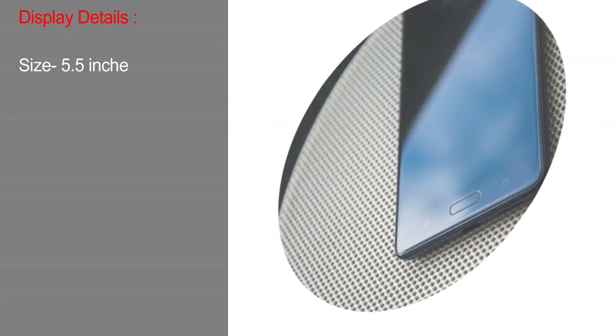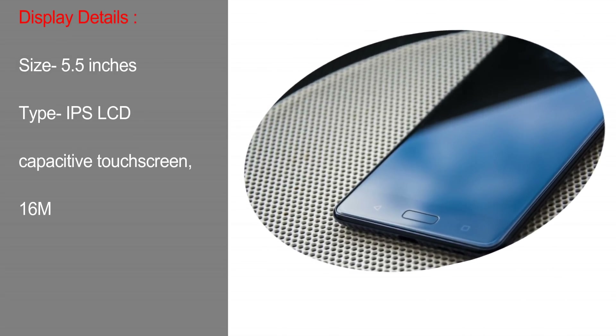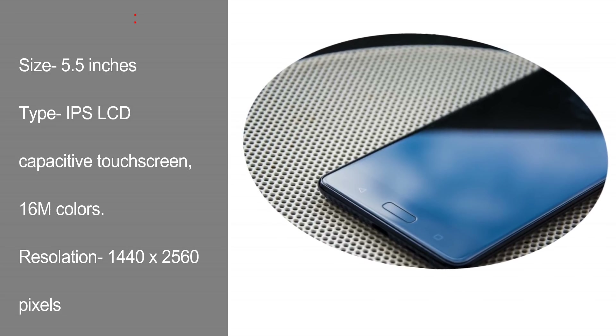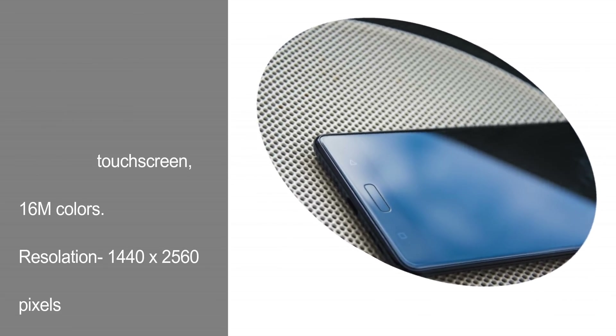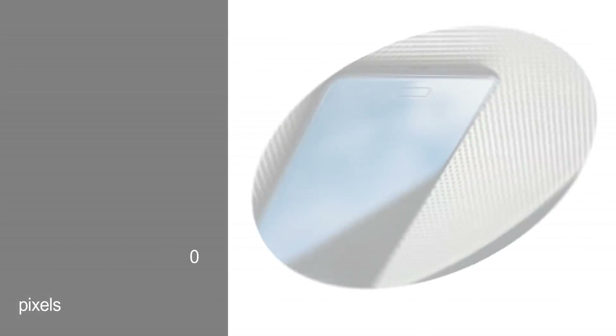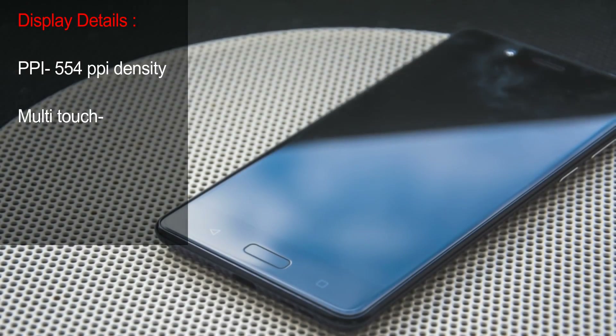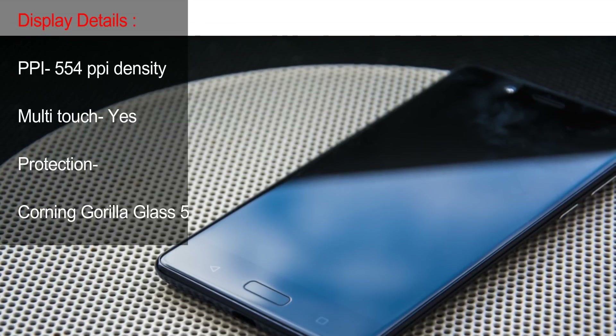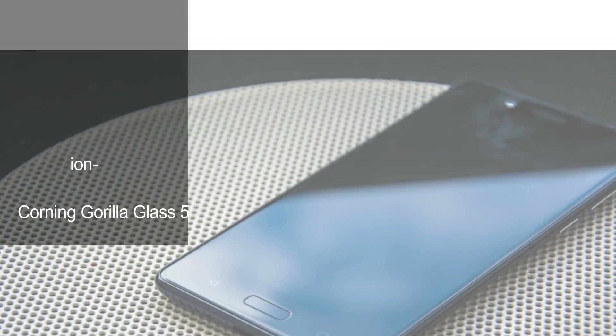Display Details. Size: 5.5 inches. Type: IPS LCD Capacitive Touchscreen, 16M colors. Resolution: 1440x2560 pixels. Density: 554 ppi. Multi-Touch: Yes. Protection: Corning Gorilla Glass 5.